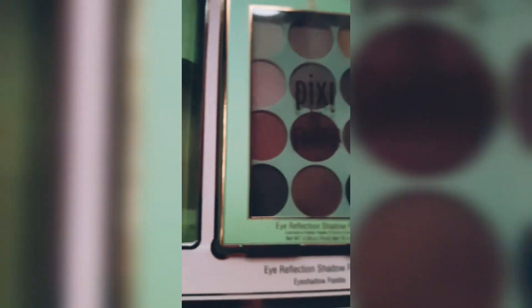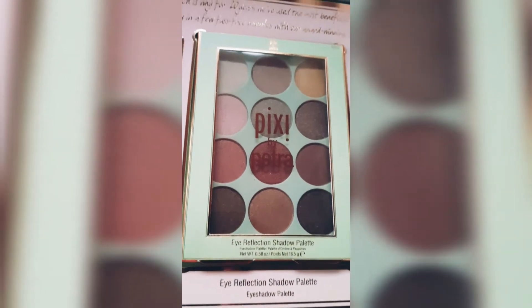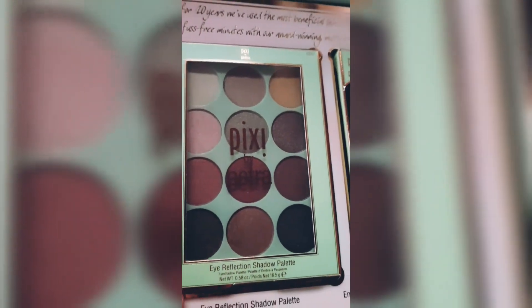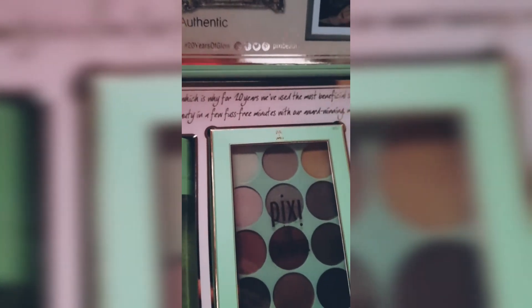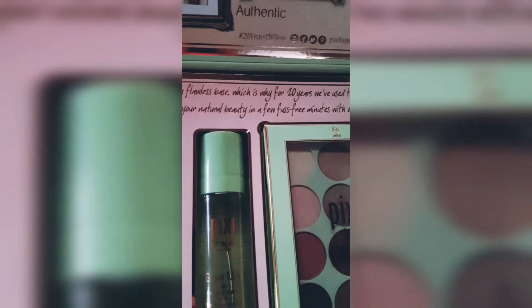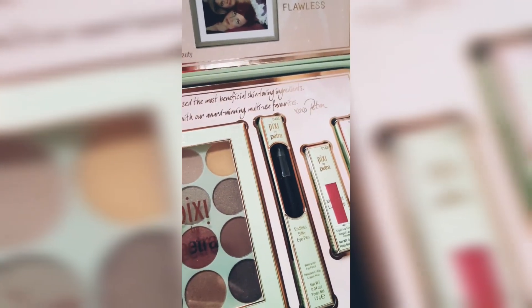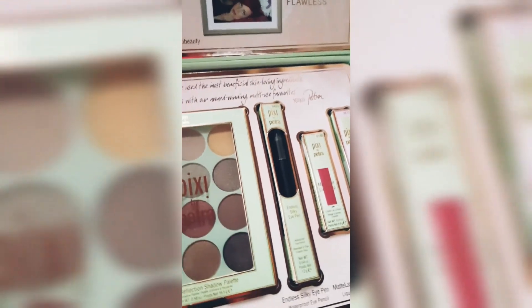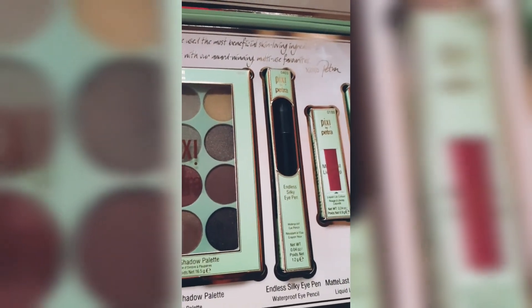Next up is the Eye Reflection Shadow Palette. The shades are pretty much warm and I would love to try them on. The packaging also reads: 'Every look begins with a flawless base, which is why for 10 years we have used the most beneficial skin-loving ingredients to effortlessly enhance your natural beauty in a few fuss-free minutes with our award-winning multi-use favorites. Love, Petra.' Their products truly create a very smooth base.